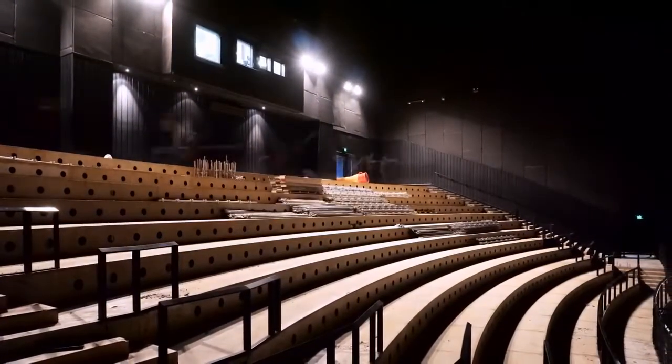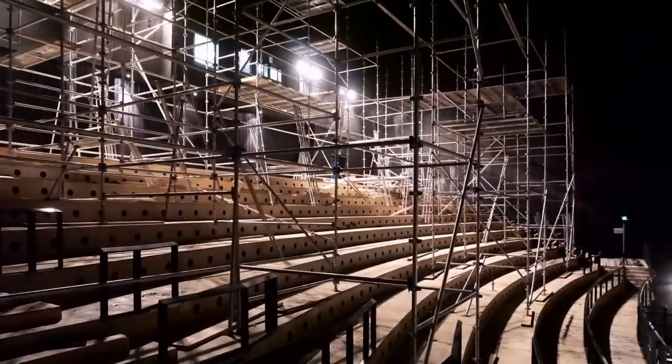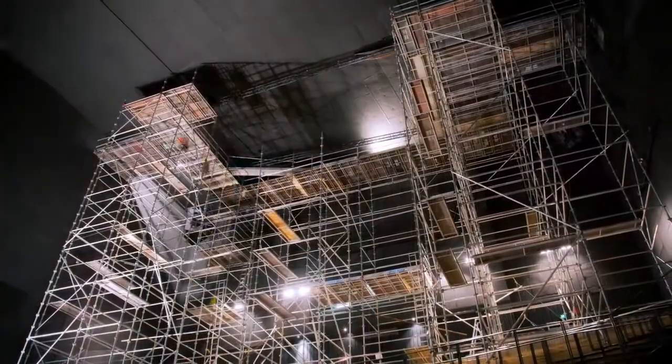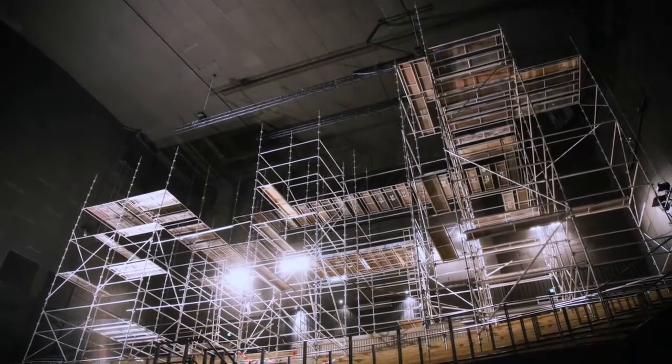While the seats were removed, we installed the additional six speaker channels that make up IMAX's new immersive audio system — four on the ceiling and two on the walls — giving the theatre 12 channels in total. It takes a lot of scaffolding to reach the ceiling of the world's second largest screen.